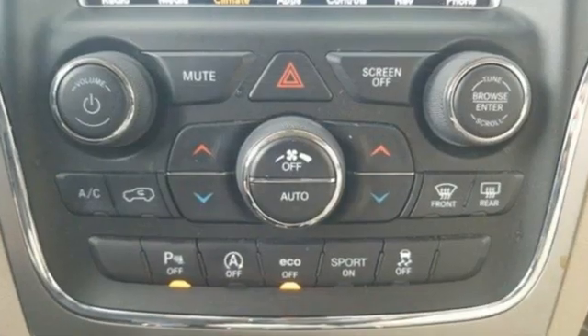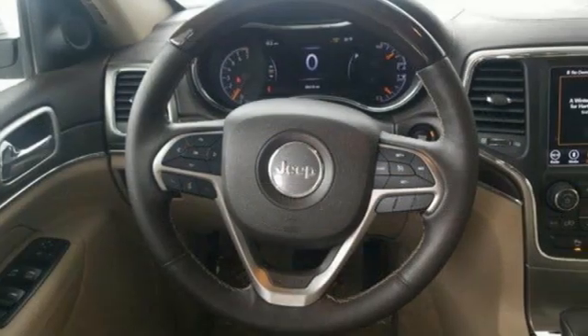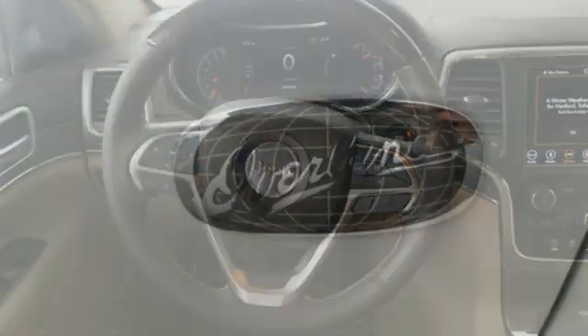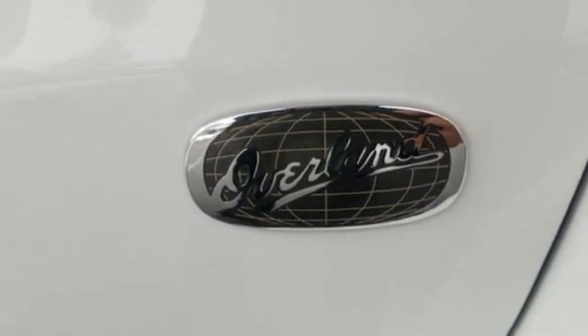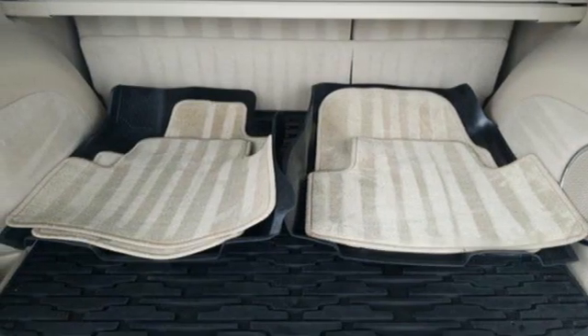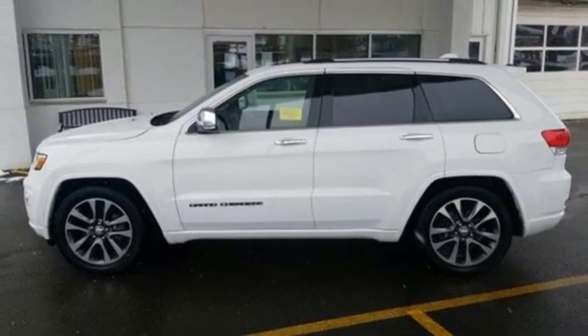Automatic transmission, heated and ventilated leather bucket seats, integrated navigation system, rear parking sensors, dual zone climate control, Wi-Fi hotspot, AM-FM satellite radio, first and second row express open and close sliding and tilting sunroof.